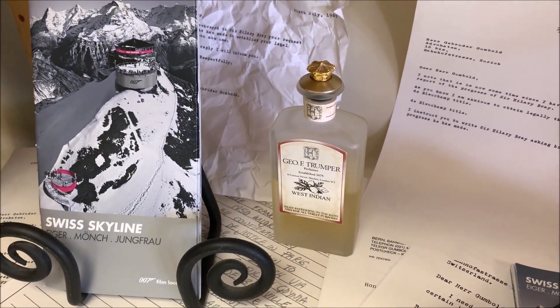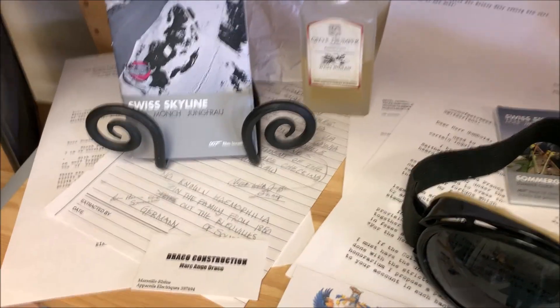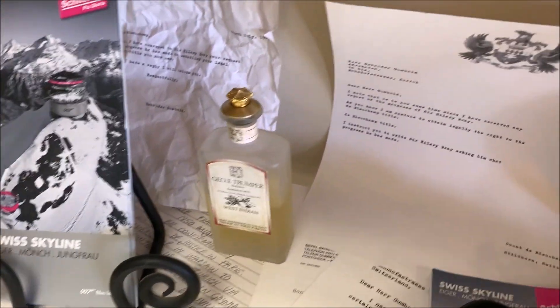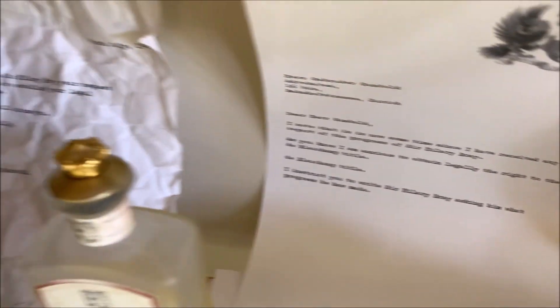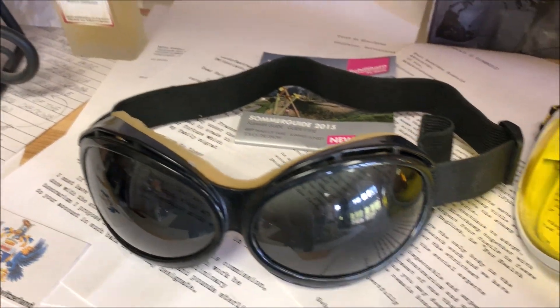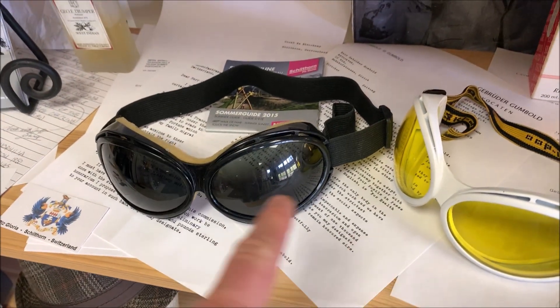And again, back to the literary stuff. Check out all this paperwork on this shelf — this is tons of paperwork that were meticulously created by people, most of them Ed Magiani, that would have been correspondence to and from Blofeld.